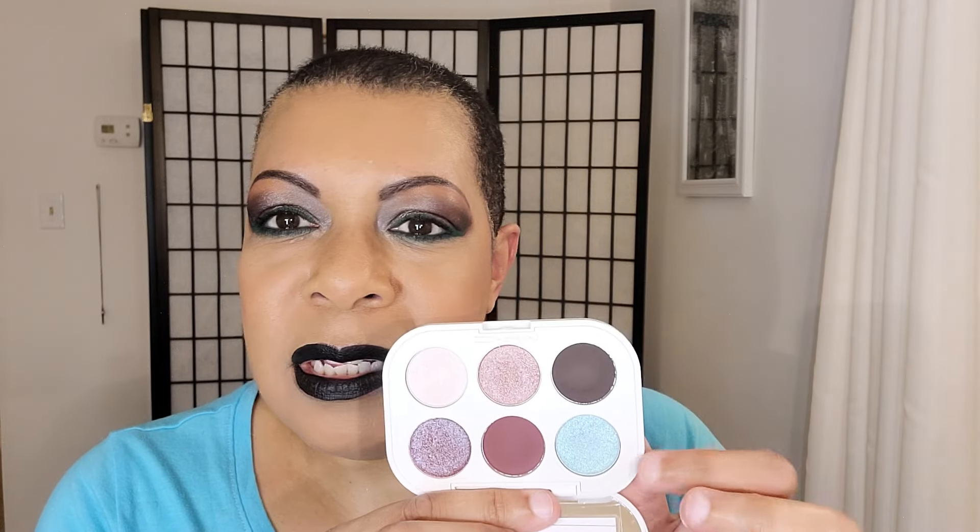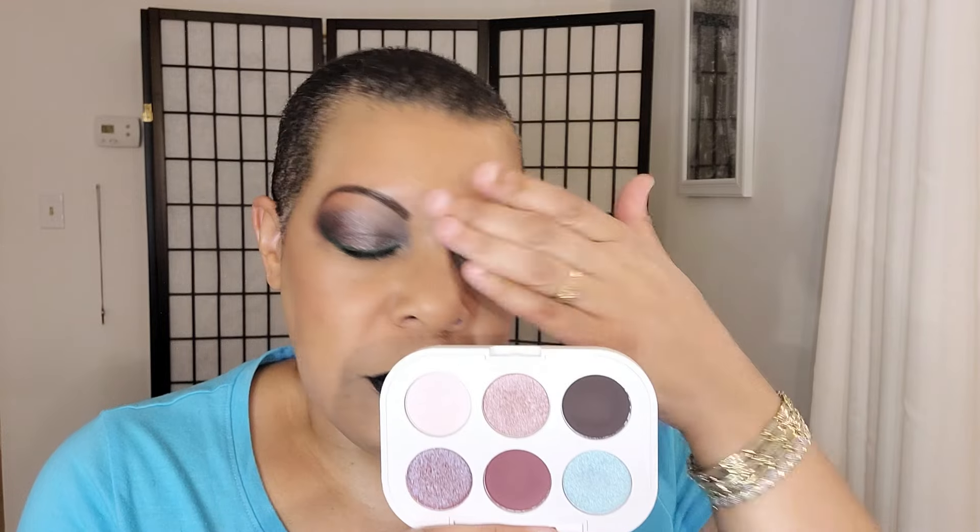You also have this deep rich brown that you can use to deepen or just on the outer corner. This shade has a nice sheen to it. This one is bright but not overwhelmingly so — not like 'okay, wait, that's just too much.' This is a beautiful palette.